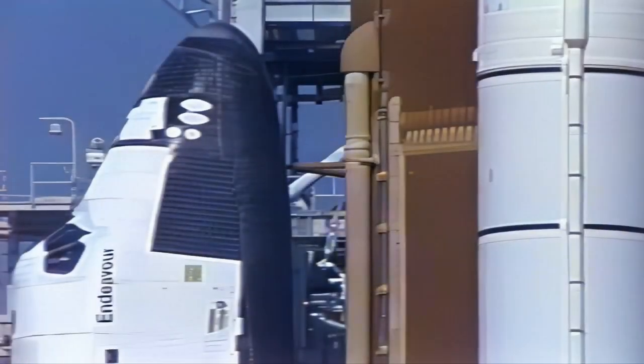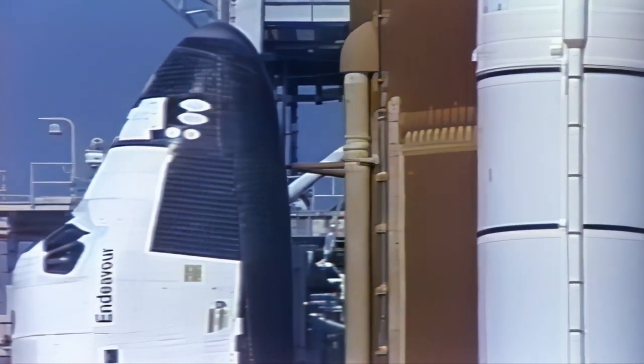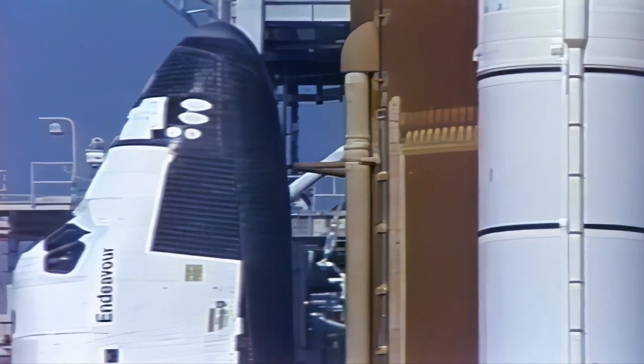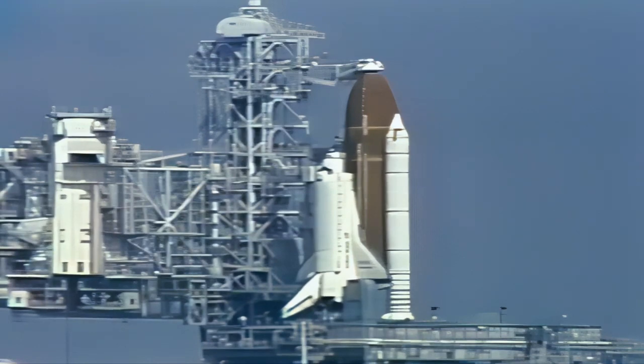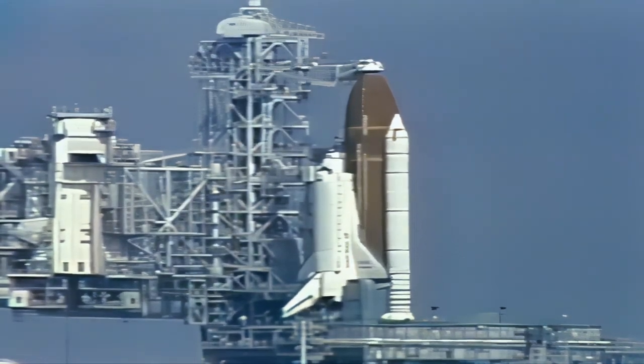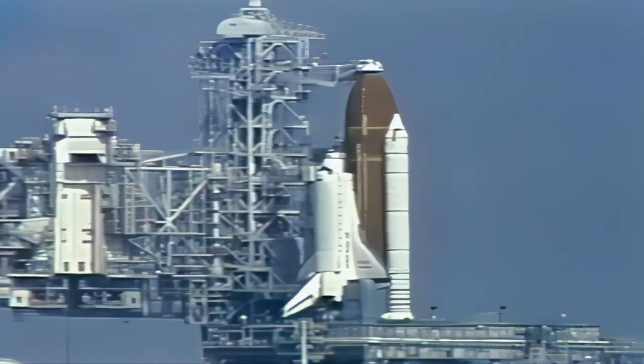Standing by to take over control of Endeavour and the STS-47 mission at liftoff. We'll now get an update from the Payload Operations Control Center in Huntsville. At the Space Lab Mission Operations Control Facility, the Payload Operations Director for the Space Lab J mission has confirmed that everything is ready to support a launch this morning.